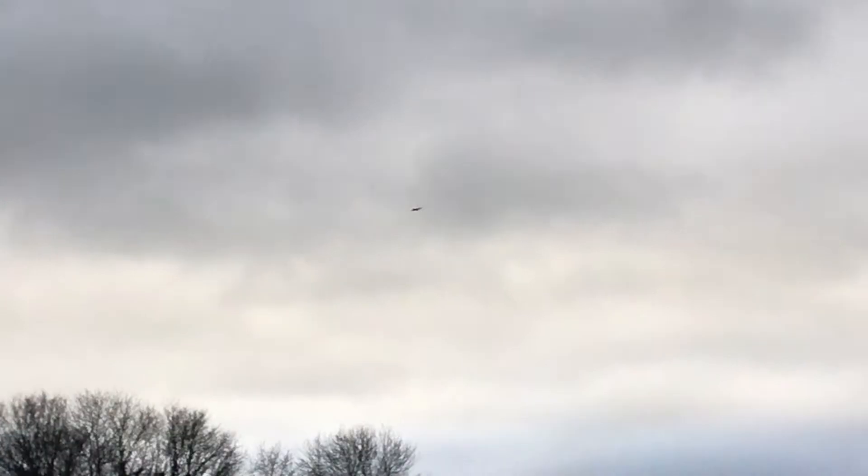Look, there he is — we've even got a close-up, even closer. You know how you can tell it's a kite: obviously the size of the wings, and obviously the tail — it's like a triangle shape. There he is, he's circling again for food.